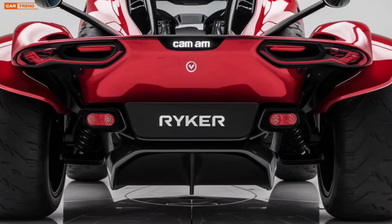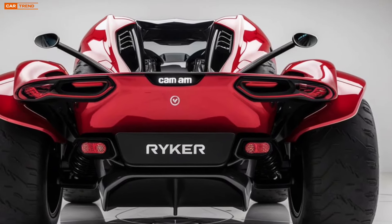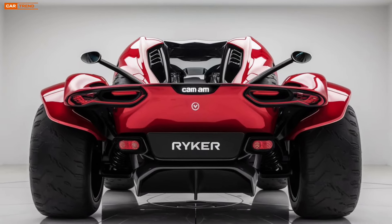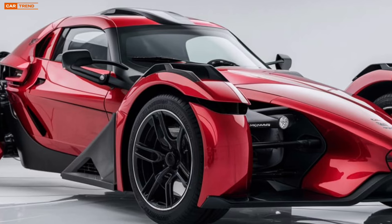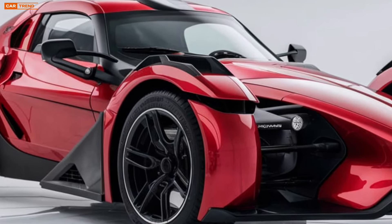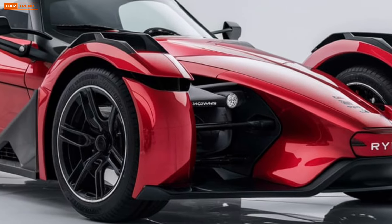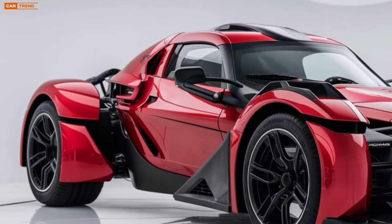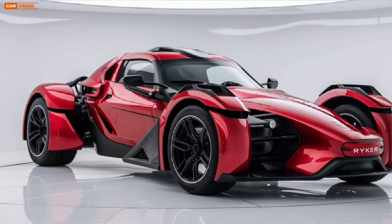The first thing you'll notice is the updated, aggressive styling. Can-Am has enhanced the visual appeal of the Ryker by incorporating sharper lines and bold new color options. These design tweaks give the Ryker a sportier look while maintaining its distinct road presence. This roadster is built to be customizable, allowing owners to add personal touches to reflect their individual style. From interchangeable panels to new lighting setups, there's no shortage of ways to make the 2025 Ryker truly your own.